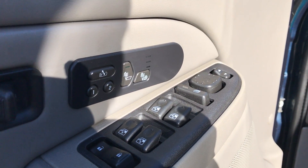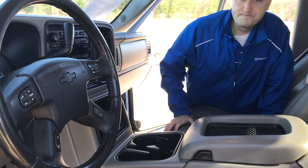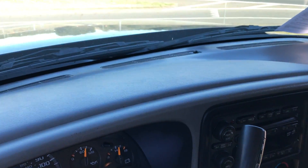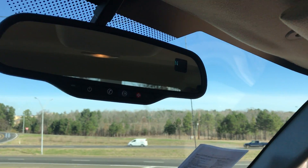In 2005, that was pretty high-tech, actually. Dual climate control, as well as a 6-disc CD changer. Once again, the dash is in immaculate condition. You have the OnStar system up here, and air conditioner vents for the back seat.